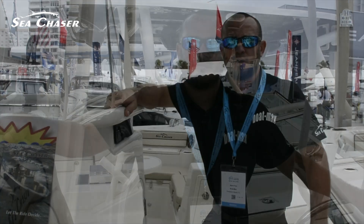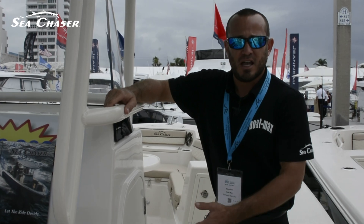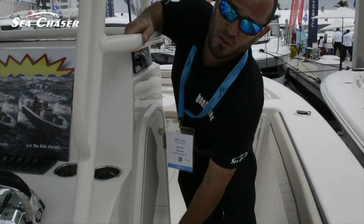Everything is here. And on this 30, at the console, you have a really nice space underneath where the head is located.